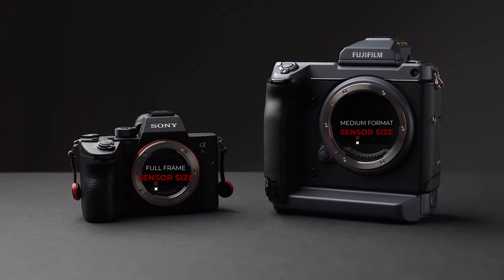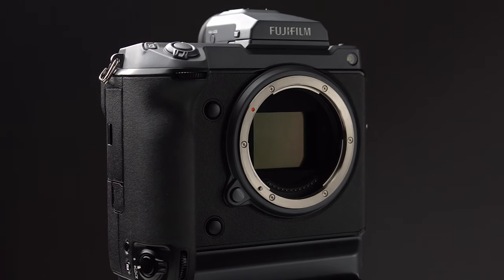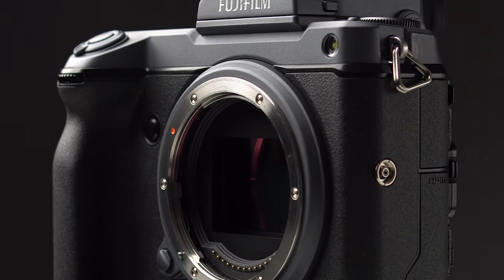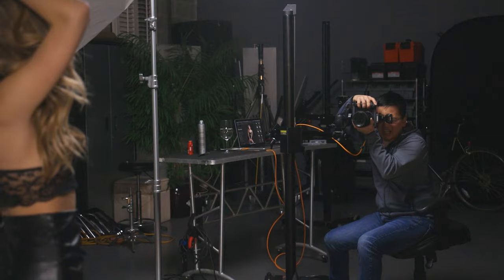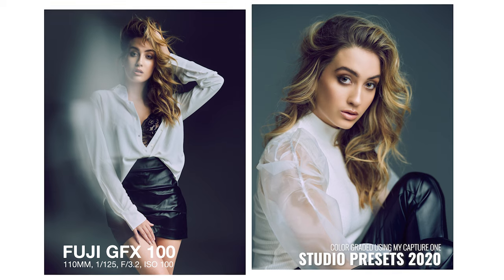The next step up from full frame would be medium format. The move from crop sensor to full frame made a huge impact on my photography, and with medium format we see a similar improvement — better image quality, a potentially wider field of view, and an increase in depth of field once again. When borrowlenses.com reached out to me — this is not a sponsored video — to see if I'd be interested in trying out their rental service, I knew I wanted to shoot medium format. After doing some research and watching YouTube reviews, I settled on renting the Fuji GFX 100 with the 63mm and 110mm lenses.